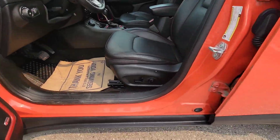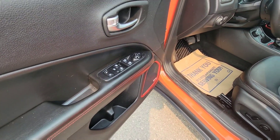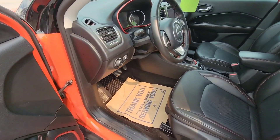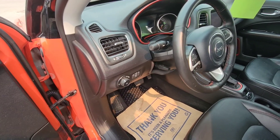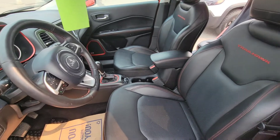You have a power seat with lumbar support for the driver, power windows, power locks, keyless entry, and remote start. Automatic headlamps as well. Tilt and telescoping leather-wrapped heated steering wheel, and you also have heated seats in here.